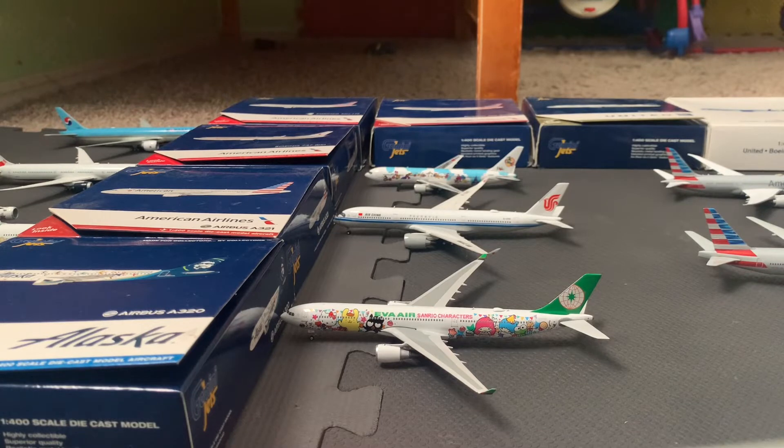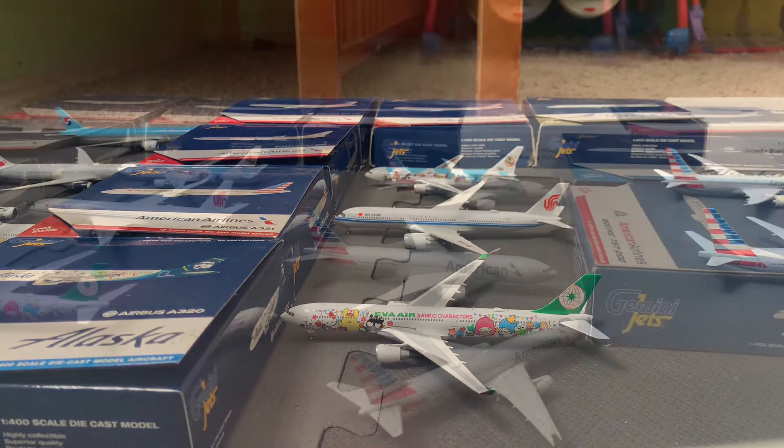We have an Airways 737-900 that will be hanging out and arriving in about an hour and a half. Earlier today in the next cell we have the EVA Airways A330-300 in the Hello Kitty livery. He just arrived from Taipei today and he's going to be turned back there until midnight as he's getting ready.